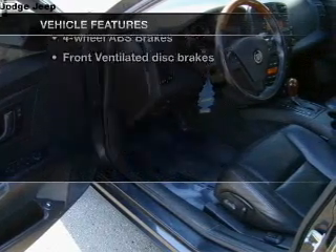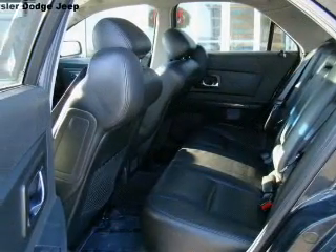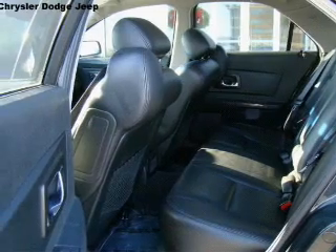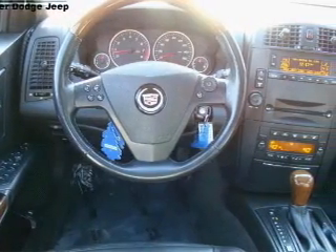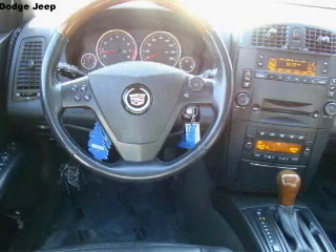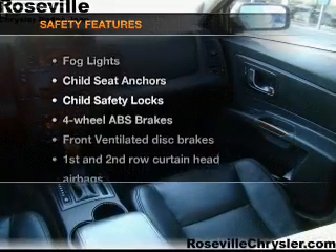Plus, enjoy these notable features included in this vehicle: air conditioning, power door locks, power windows, power steering, cruise control, power mirrors, an AM/FM stereo with CD player, and an adjustable tilt steering wheel.